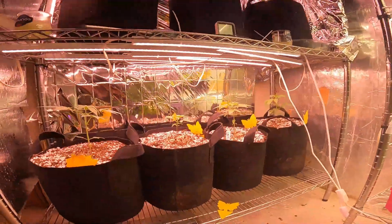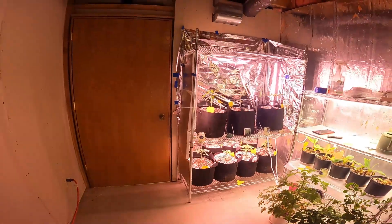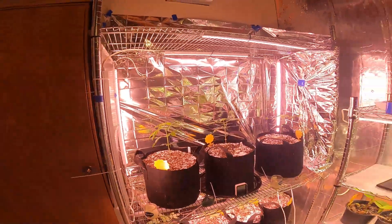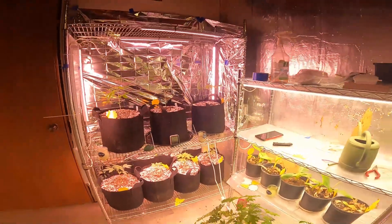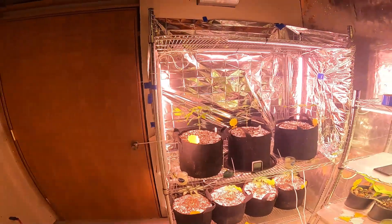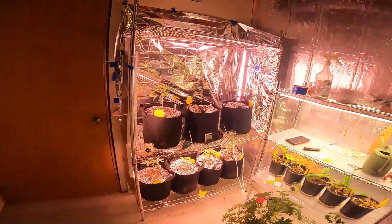All these lights are going to end up going underneath my stairs pretty soon — that's where I'm going to move the girls. They're going to grow in there and I'm going to line it with mylar film to make it more reflective. Somebody corrected me in one of my videos because I called it film instead of mylar film — I knew it was mylar but totally forgot when I was talking.